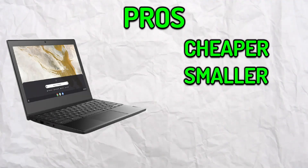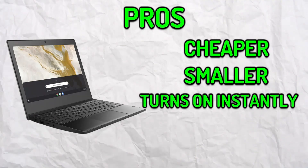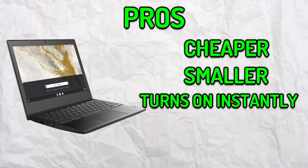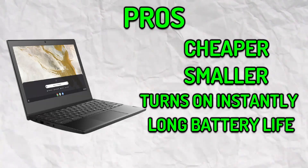It's also smaller than other laptops you would typically use or see. Another thing is that the laptop turns on almost instantly and shows the login page in a matter of seconds. Now if you're someone who needs a laptop that can run for the whole day, Chromebooks are perfect. The laptop's battery life is usually 9 to 11 hours.